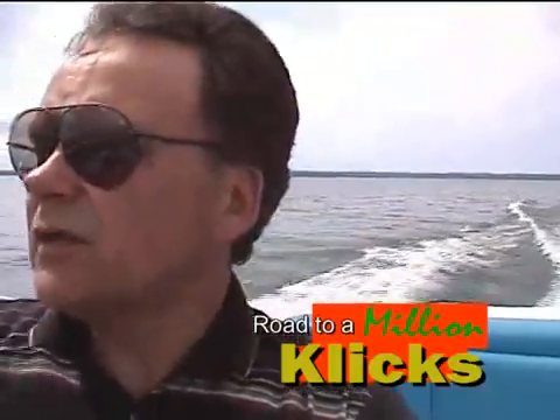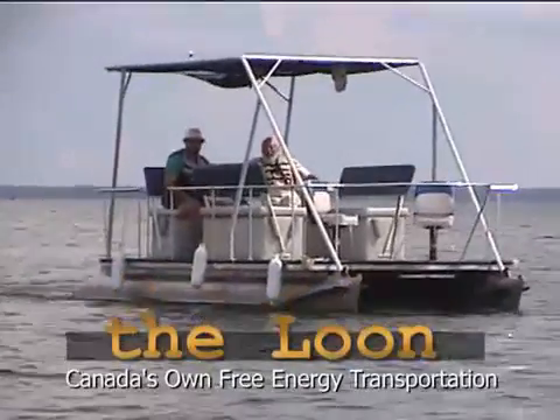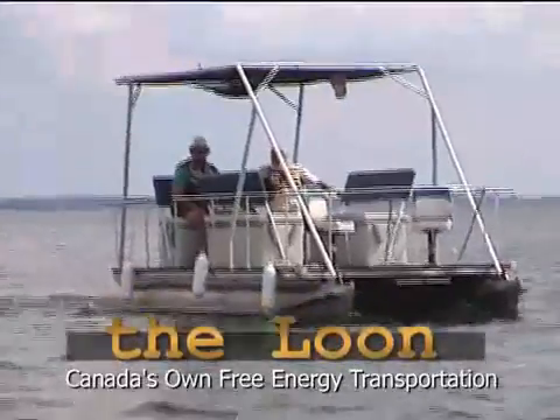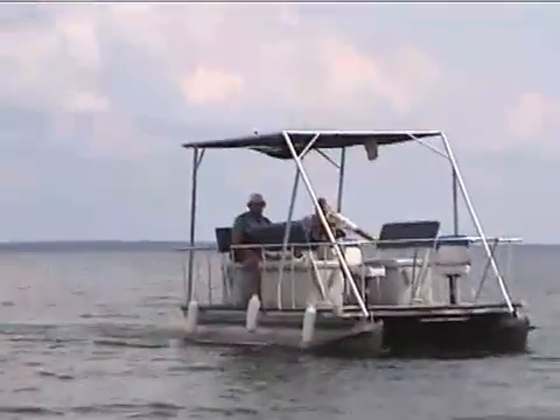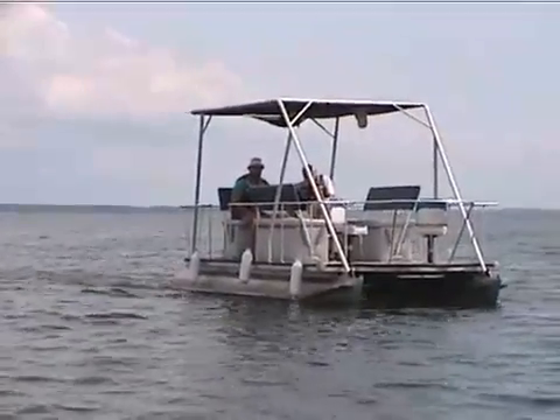We're just out looking for the Loon. We're south of Orillia. We've got houseboats, we've got cruisers, but no one's really built the pop-up trailer on the water, which is really just a box on the water that you can sleep in, prepare your meals in, and live comfortably in.